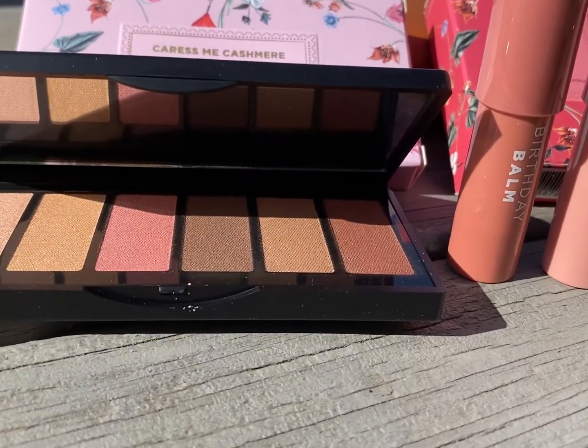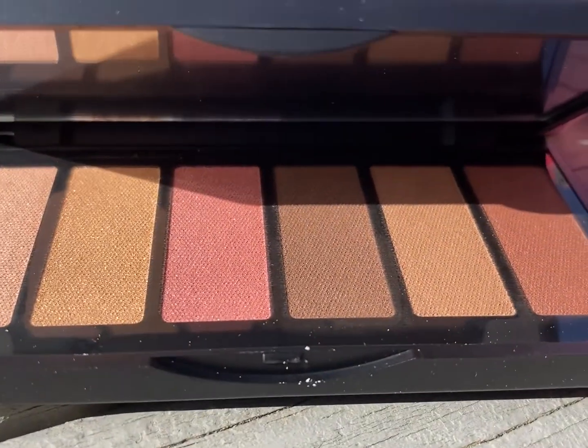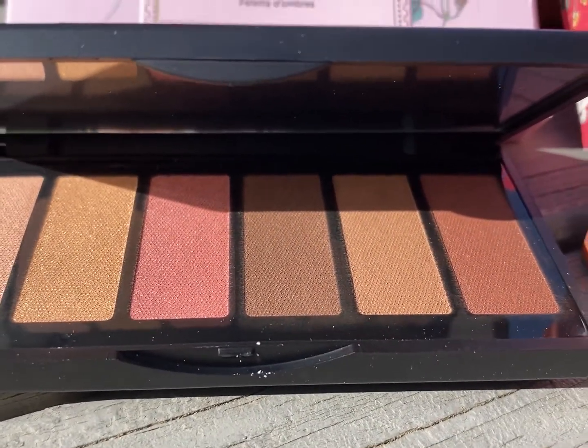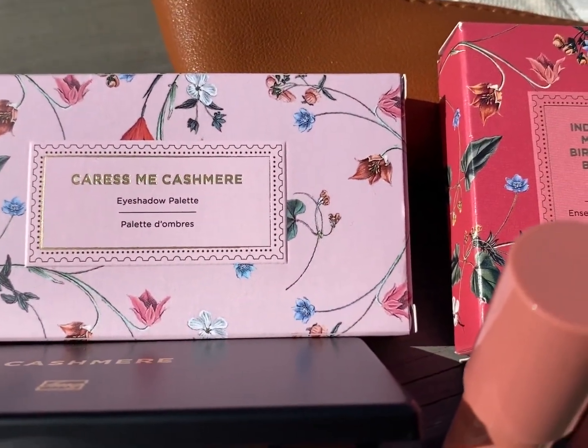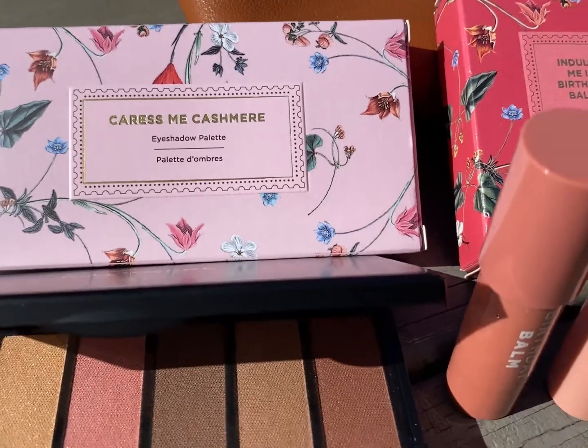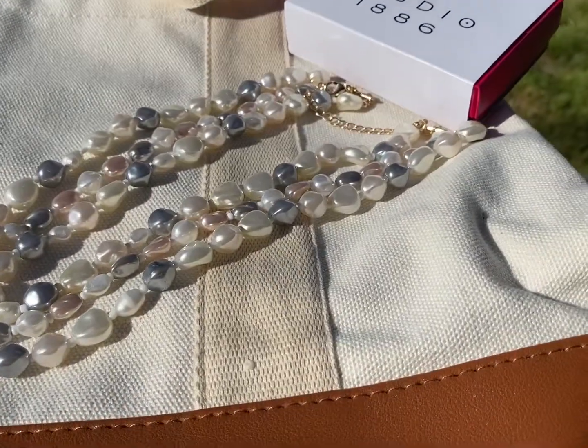FMG Caress Me Cashmere Eyeshadow Palette. It helps you create the look you love with this luxurious, creamy palette. It's got six buildable nude tones and a soft, talc-free formula. You can apply it smoothly — it blends beautifully for a natural finish that lasts and lasts.